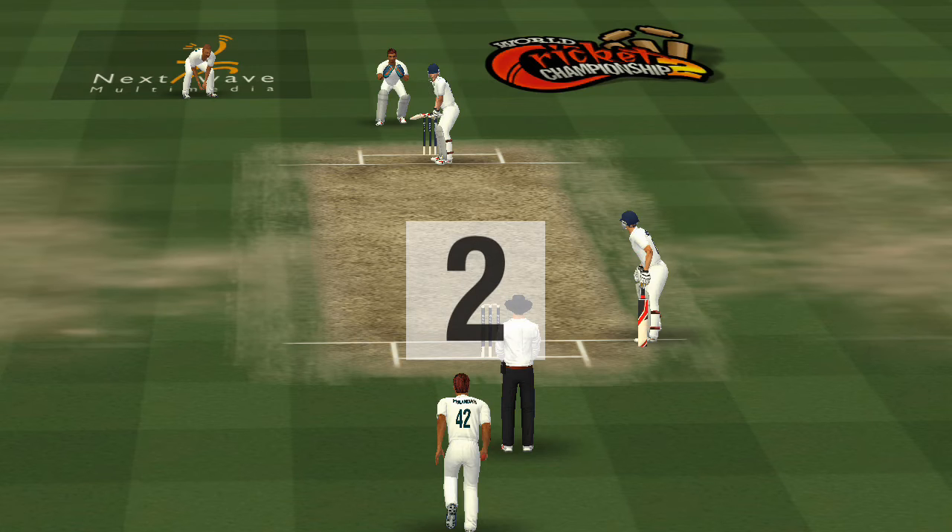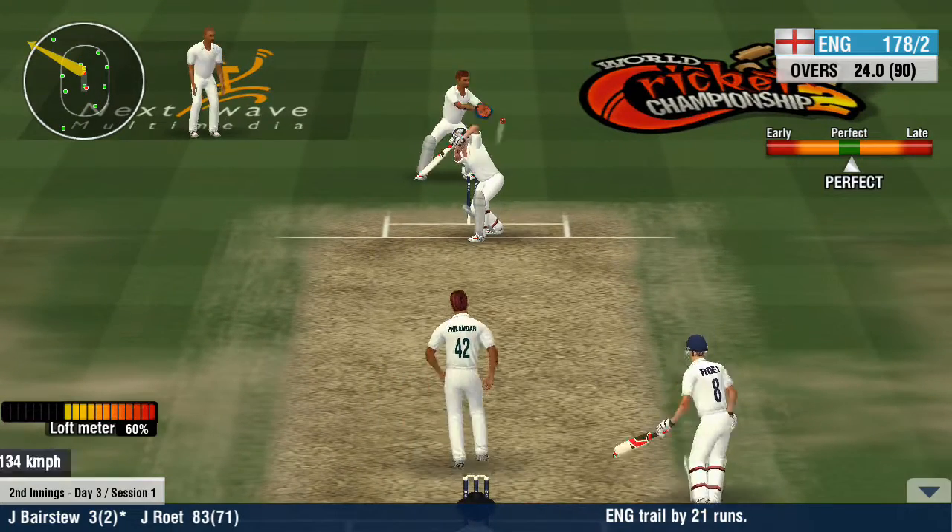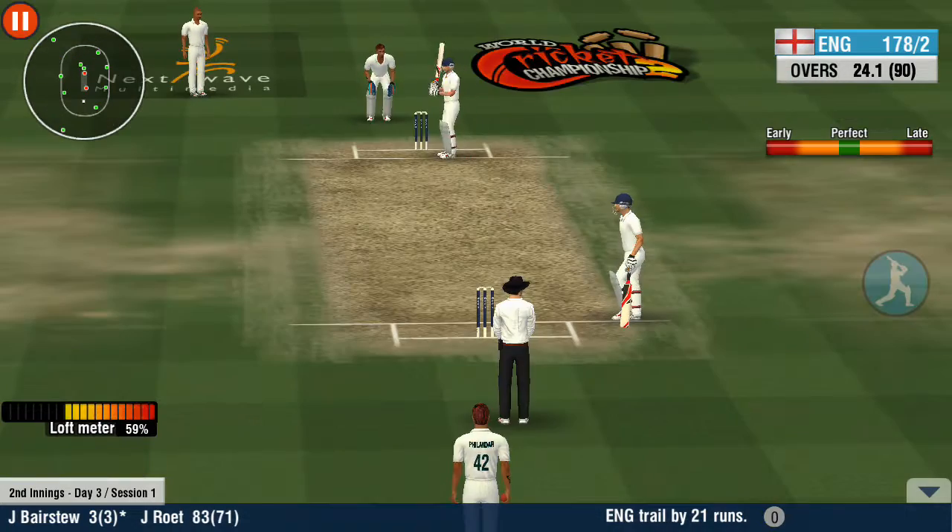Deathly Mets highlights: South Africa versus England, First Test 2020. Good cricket on display.